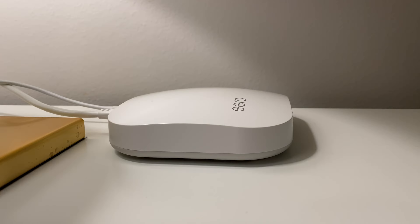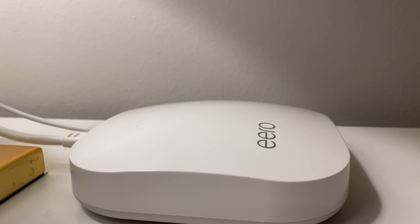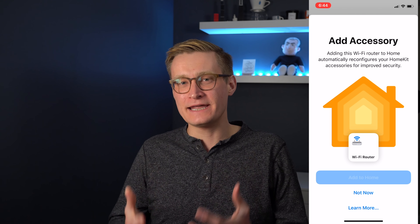I have an Eero Pro network in my home, and when they enabled the support earlier this week I was able to set it up. It was really very easy. I just went into the Eero app, there was a big button where I could tap to add it, and it took me through a wizard walking me through different steps. I did have to grant Eero's app access to my home data, which is actually what they need to hand things off to HomeKit. Then you just give each router a name, assign it to a room, and you're good to go.